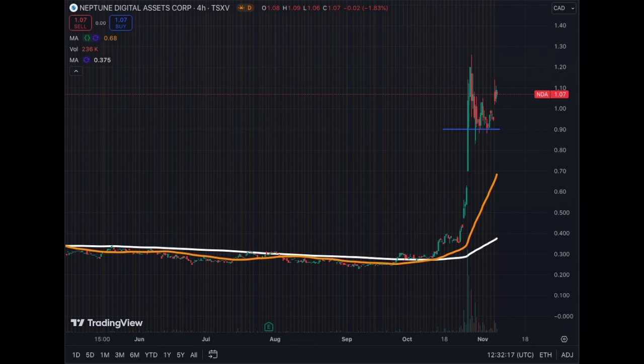We will cover two crypto proxies in this video: Neptune Digital Assets and MicroStrategy. Let's start with Neptune Digital Assets, ticker NDA.EV, and under the OTC market for US investors NPPTF. Neptune Digital Assets has quite a nice basket of coins on its balance sheet.